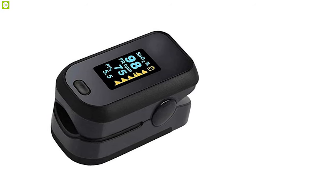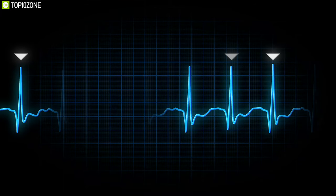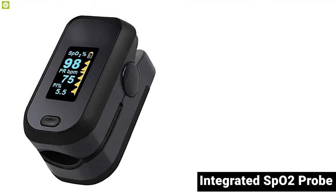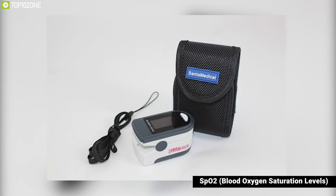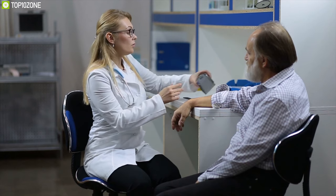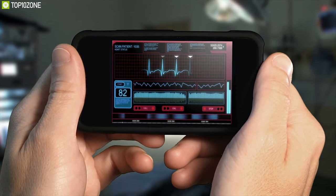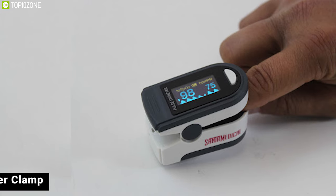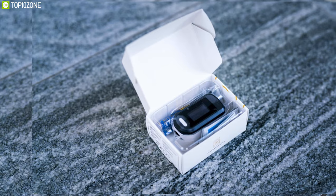The new and updated Santa Medical Generation 2 finger pulse oximeter is a quick and precise way to monitor your vitals, with battery life that can last days. With its integrated SpO2 probe and processing display module, it can quickly determine your blood oxygen saturation levels, pulse measurements, and display them on an easy-to-read large digital OLED display. You can continuously monitor your vitals for up to 30 or more hours on one set of batteries. Its self-adjusting finger clip and simple one-button design allow for easy operation.